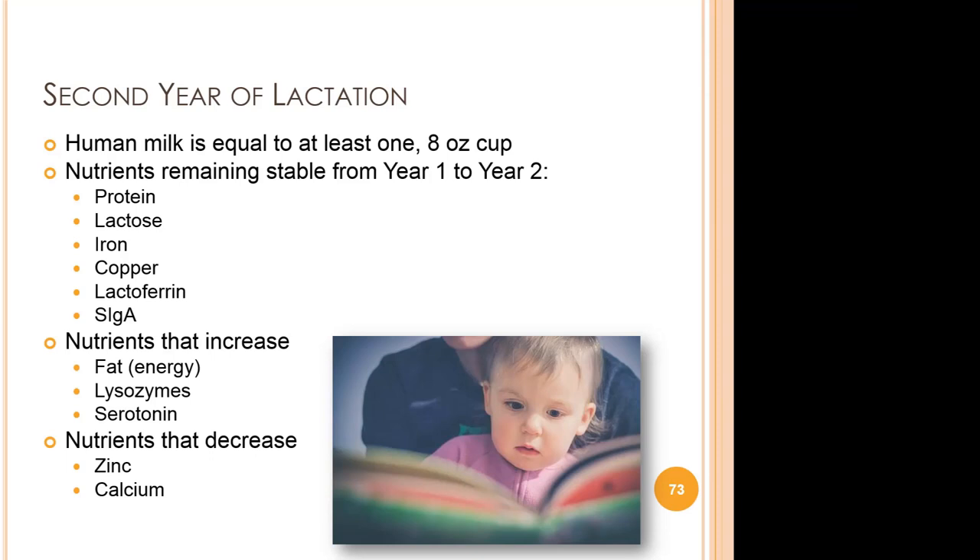Looking into the toddler years: in the second year, human milk is equal to at least one 8-ounce cup, or about four 4-ounce cups appropriate to a toddler. Nutrients that remain stable from year one to year two are protein, lactose, iron, copper, lactoferrin, and secretory immunoglobulin A. Nutrients that increase are fat (meaning energy), lysozymes, and serotonin.